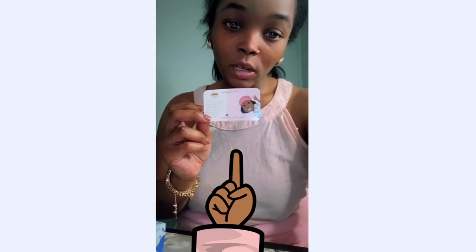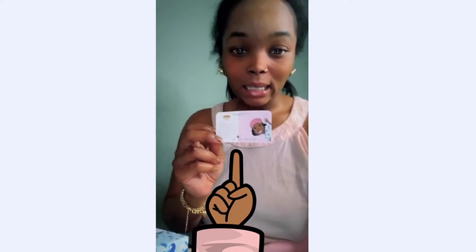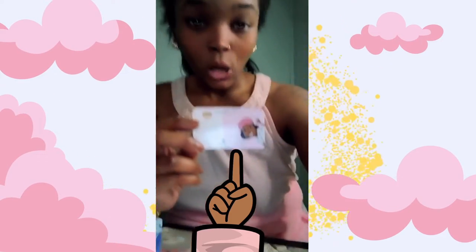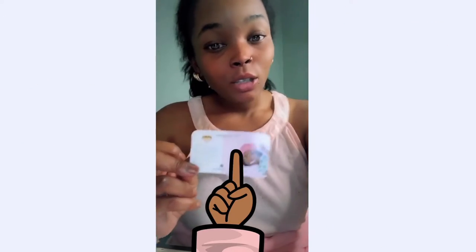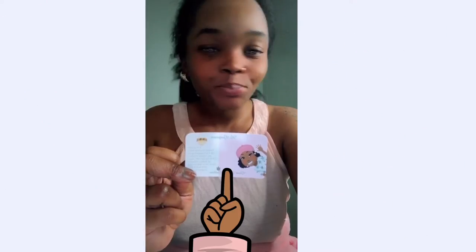Don't be worried about anything in this video other than me showing you my business card. This is the first time I'm actually holding it on camera and showing it off. Don't worry about the edges — just look at this card.